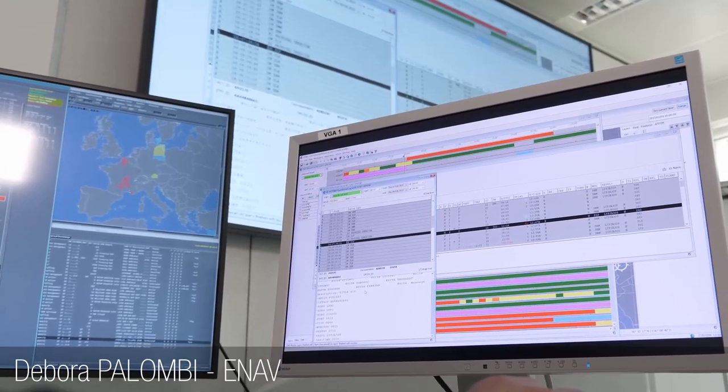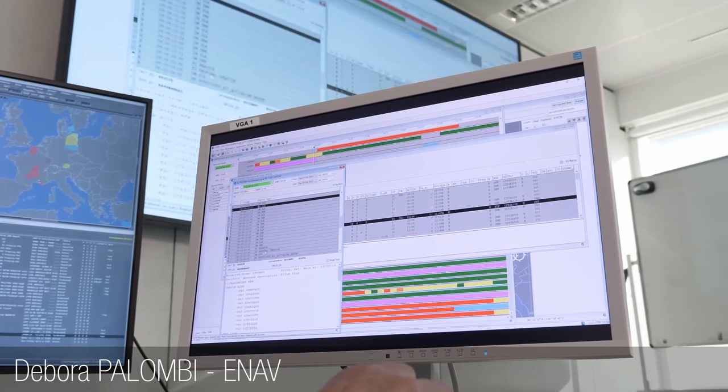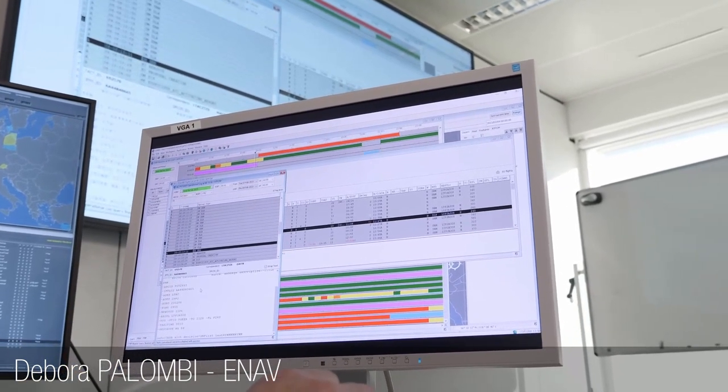Thanks to better information exchange with NM and FMPs, we expect to better optimize our flight trajectories and reduce dispatcher workload. We are confident that this concept will improve the coordination process with NM and airspace users and allow us to make better decisions.